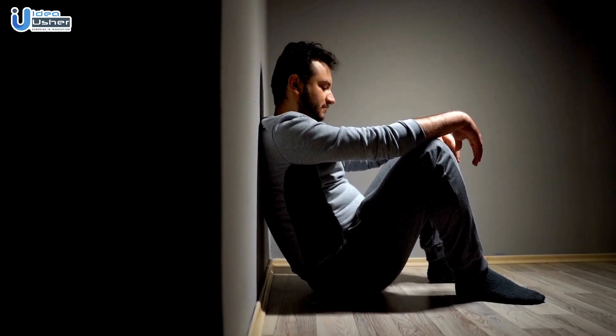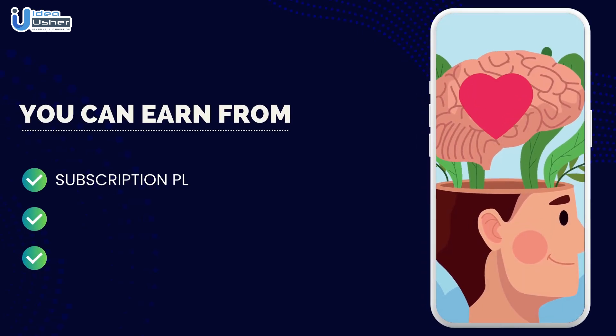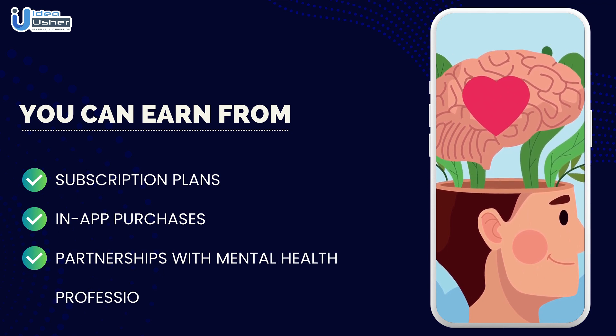Number four: Mental health and well-being app. Mental health is a crucial aspect of overall well-being. Develop an app that provides meditation sessions, mood tracking, and access to licensed therapists. You can earn revenue through subscription plans, in-app purchases for premium content, and partnerships with mental health professionals.